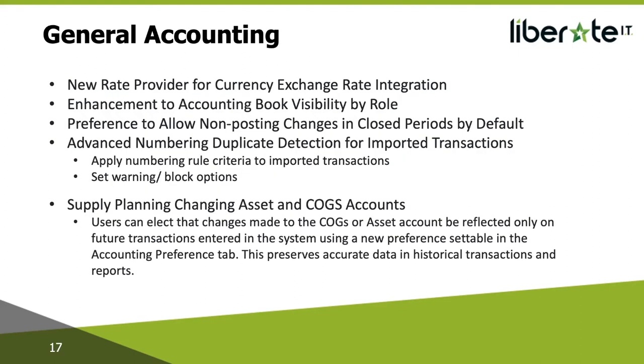Moving on to enhancements in the general accounting space: there's a new rate provider for currency exchange rate integration. HSBC is now a currency exchange rate provider — a global bank with expertise in multiple currencies. You can use the same methods, such as currency triangulation, for obtaining exchange rates from HSBC. In the last few releases they removed a couple of providers — Refinitiv and Thomson Reuters — and the only one available was Zignite. Now you will have the ability to choose either Zignite or HSBC as your provider, selectable under accounting preferences.